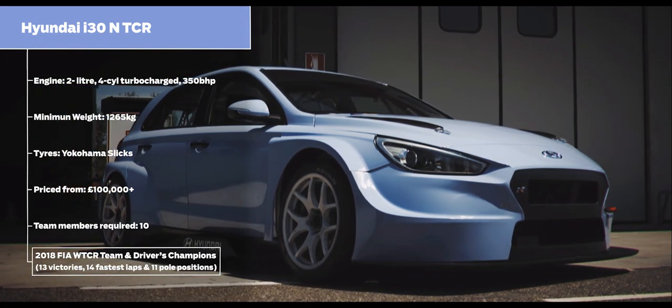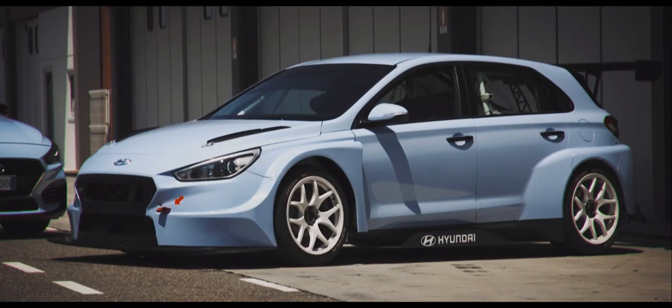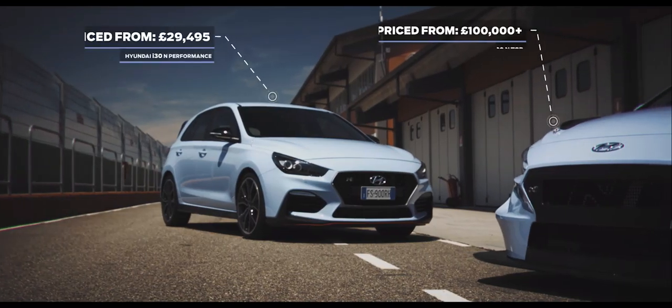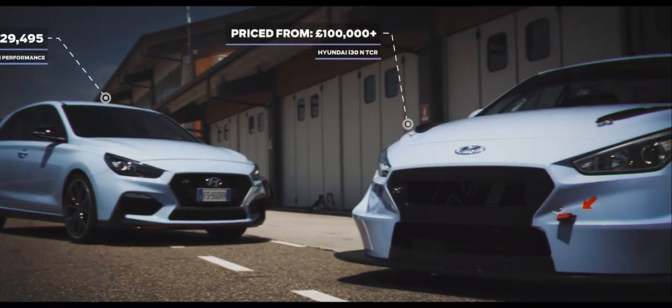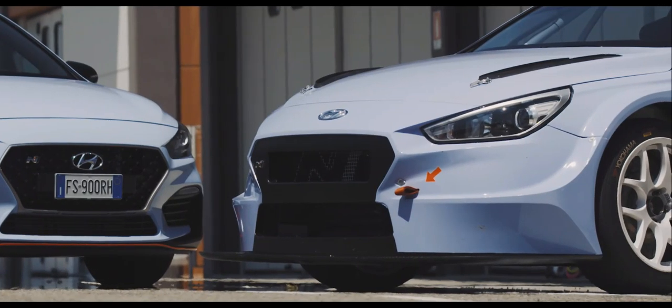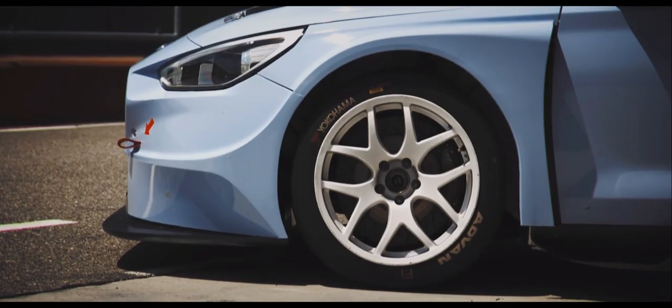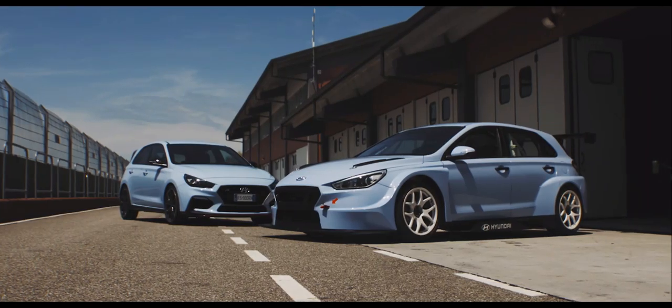The racing i30N, which won the World Touring Car Championship outright in 2018 and which costs three and a half times as much as its road going cousin, has 350bhp, can do 0-60 in less than 5 seconds, wears slick tyres and weighs well under 1300kg.